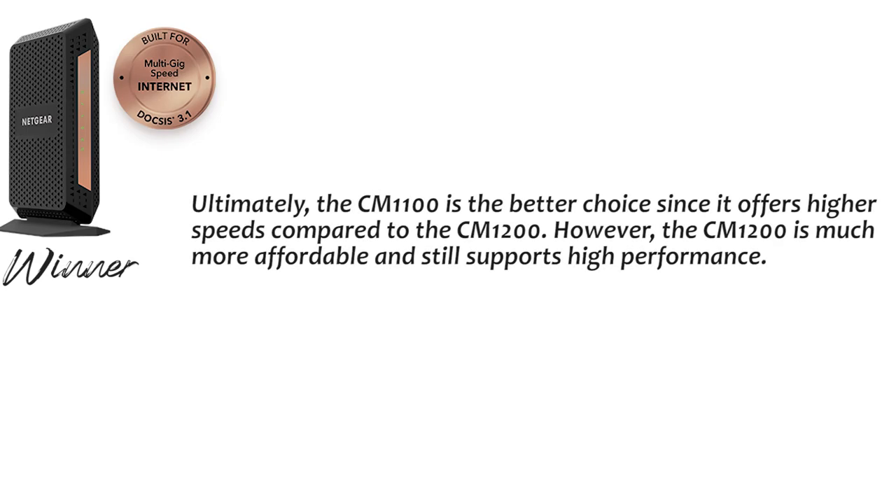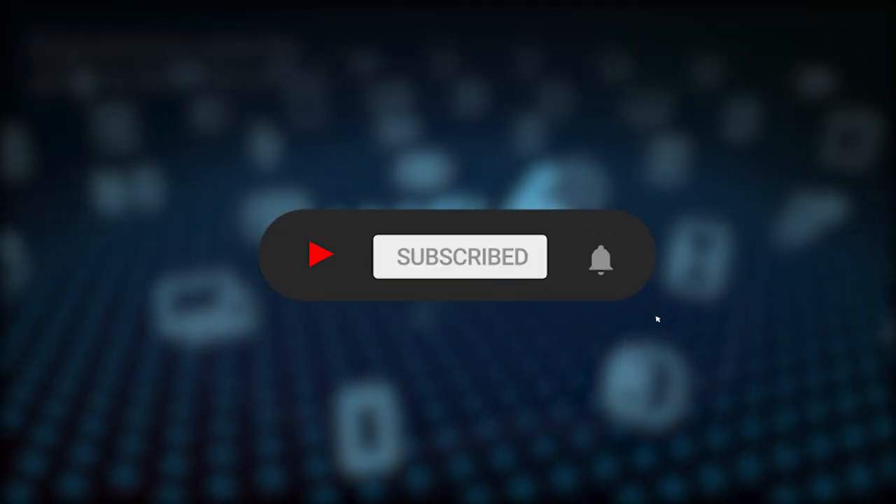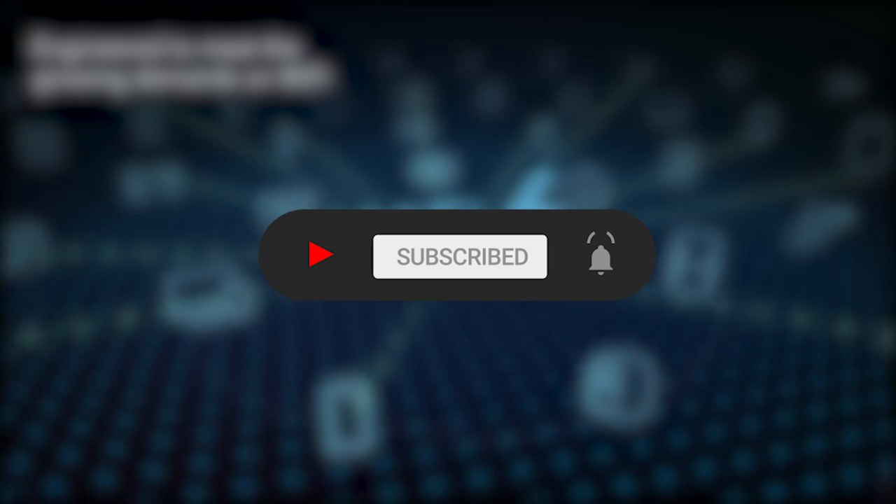Ultimately, the CM1100 is a better choice since it offers high speeds compared to the CM1200. However, the CM1200 is much more affordable and still supports high performance. Did you enjoy this review? If so, subscribe to our channel and tell us which modem you liked more in the comment section below.